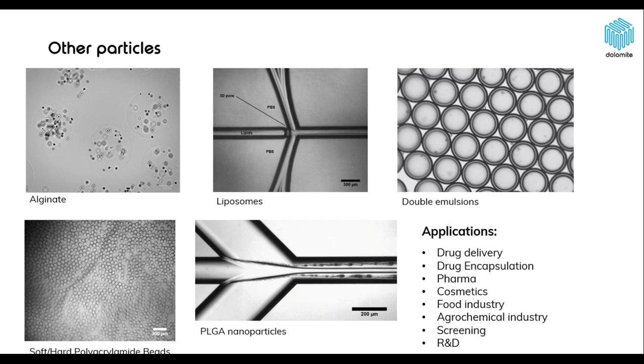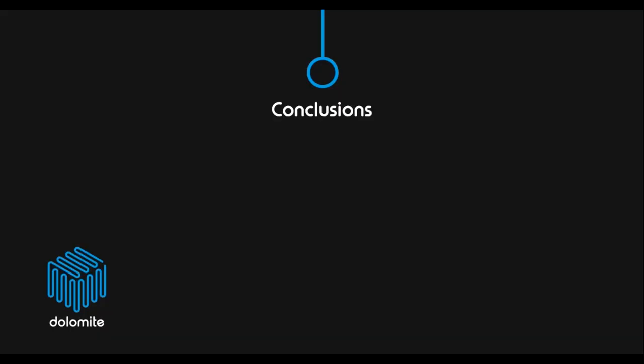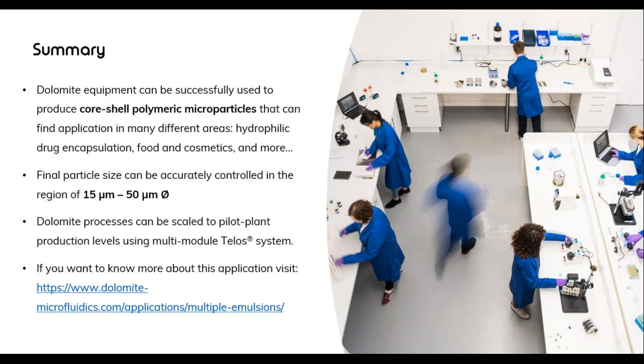You can find more information about our Telos system on our website, or contact us directly and we are happy to go through the system with you. What I just showed you was the technique to make PLGA core-shell microparticles with an aqueous core for hydrophilic drug encapsulation. But you can also use our systems to make other kinds of particles. Because the system is very flexible, you just have to use a different chip — you can make alginate particles, liposomes, double emulsions for cell encapsulation, PLGA nanoparticles, and many others.